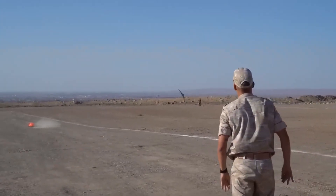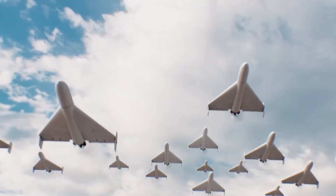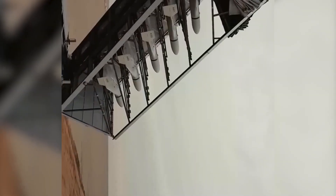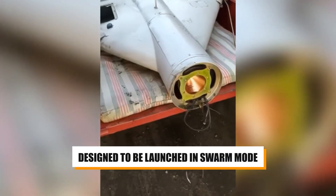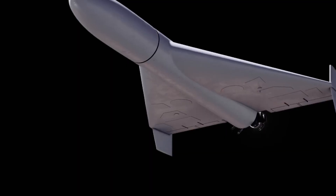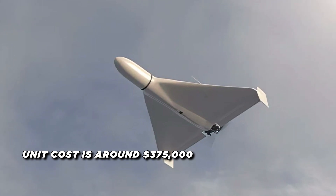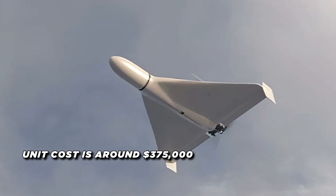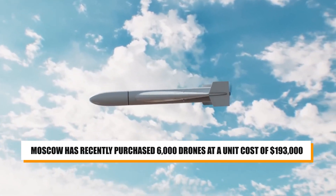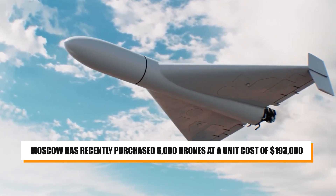The Shahed 136 is a loitering munition, meaning it can stay in the air for extended periods, making it a valuable asset for both reconnaissance and attack missions. It's also designed to be launched in swarm mode, with multiple drones being launched at the same time to overwhelm ground targets. The unit cost of the Shahed 136 is around $375,000, but Moscow has recently purchased 6,000 drones at a unit cost of $193,000.